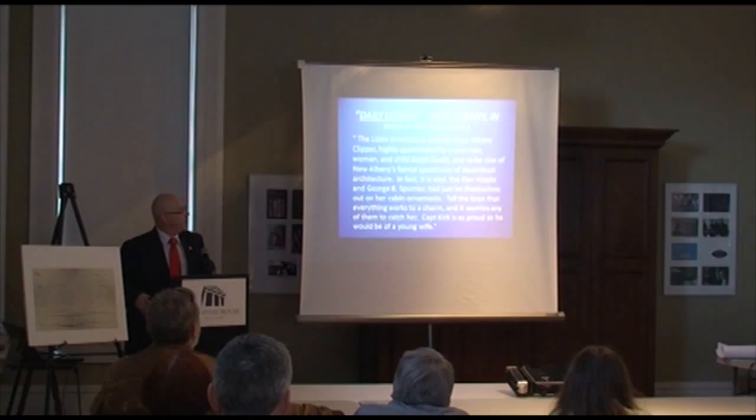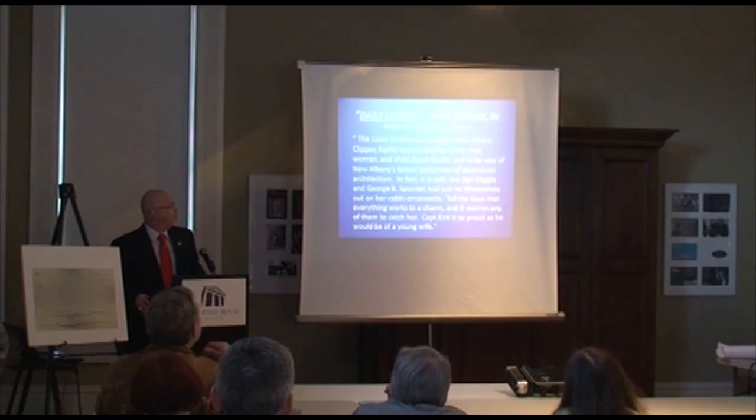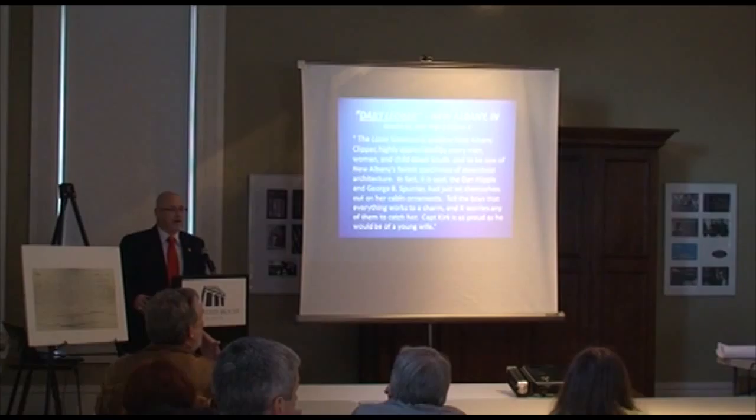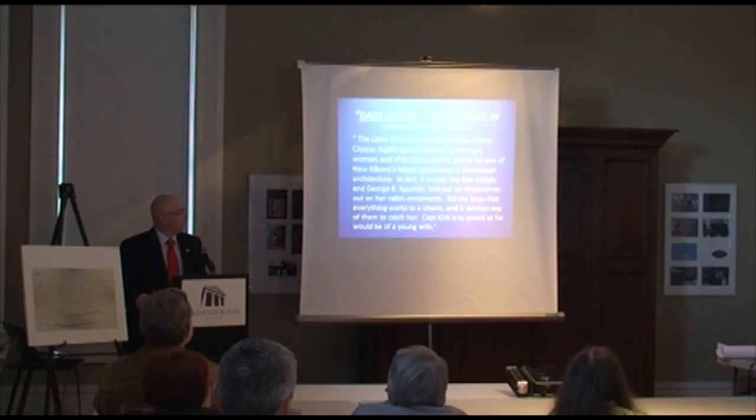This is the earliest known information I've found on the Lizzie Simmons, from the New Albany Daily Ledger on October 20th, 1859. It says the Lizzie Simmons is another New Albany clipper, highly appreciated by every man, woman, and child down south, and one of New Albany's fairest specimens of steamboat architecture. It said Dan Hipple and George B. Spurrier had let themselves out on her cabin ornaments, that Captain Kirk was as proud as he could be of her. We think the vessel was fairly new at this point, though New Albany doesn't have an exact christening date.